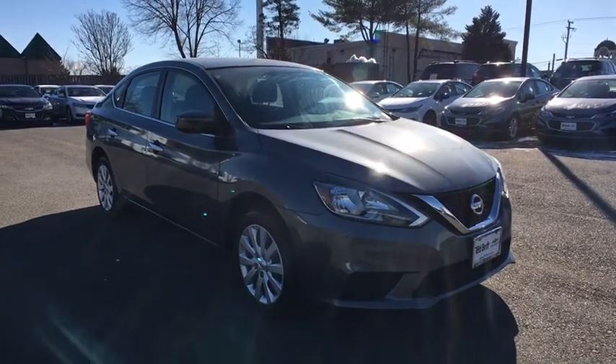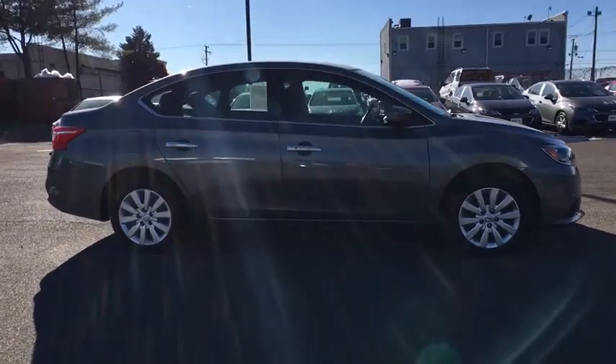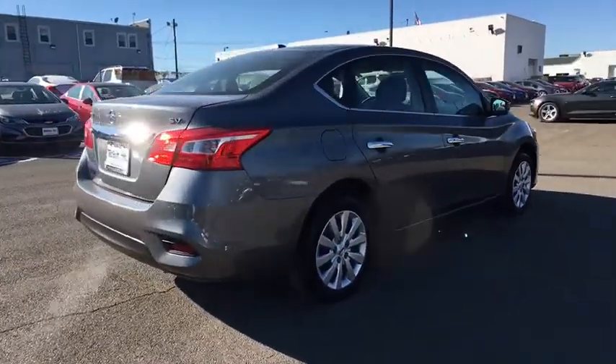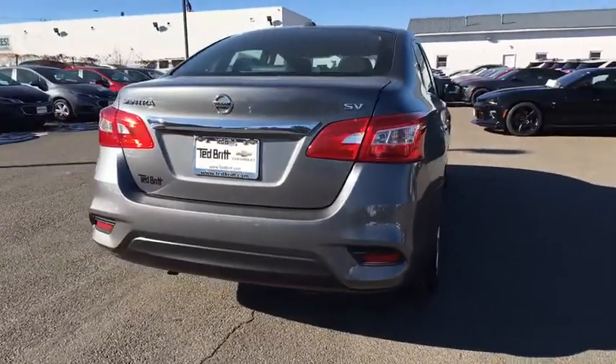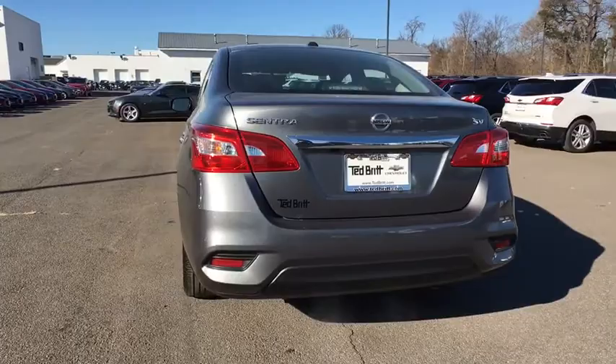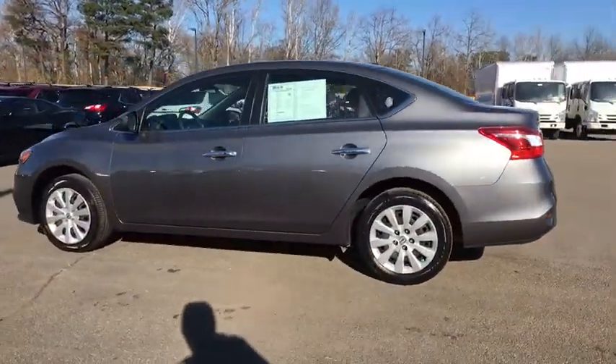The 2016 Nissan Sentra. This vehicle is powered by a front-wheel drive, four-cylinder, 1.8-liter engine, and comes with an automatic. With its spacious and versatile interior and stellar fuel efficiency, the Nissan Sentra is the obvious choice for anyone who wants to enjoy a stylish and comfortable ride.